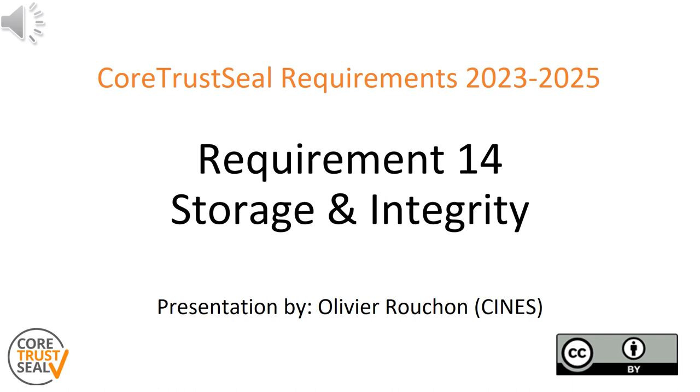Welcome to another part of the CoTrust Steel 23-25 requirements videos. In this series we will talk you through the new CoTrust Steel requirements for the period from 2023 to 2025. You will learn about the details of each requirement, the evidence expected form, applications, extending guidances and the changes compared to the previous version of the requirements.